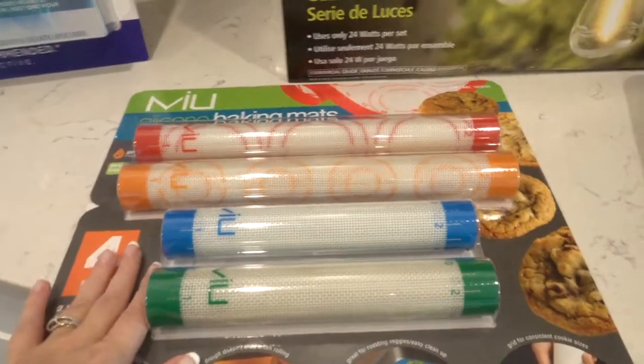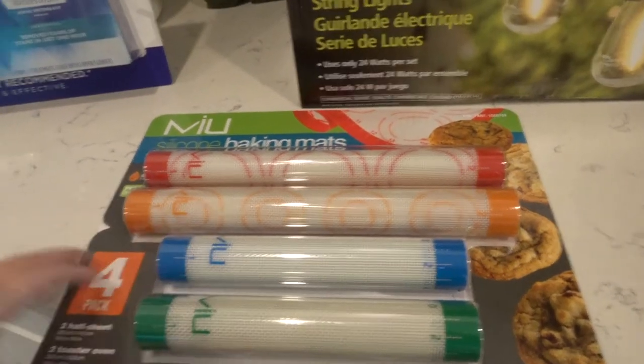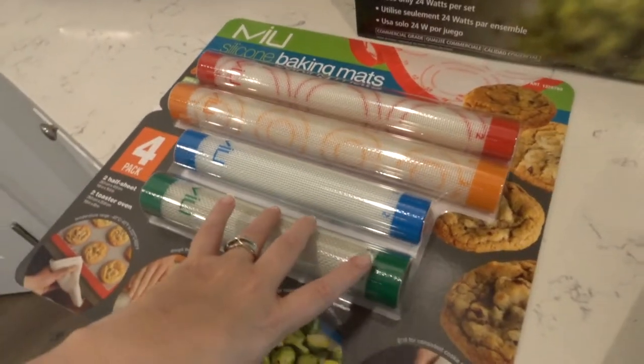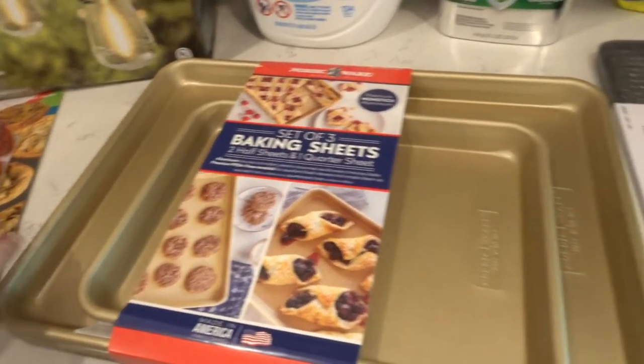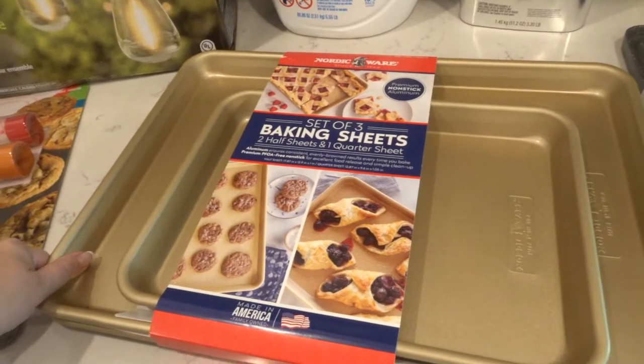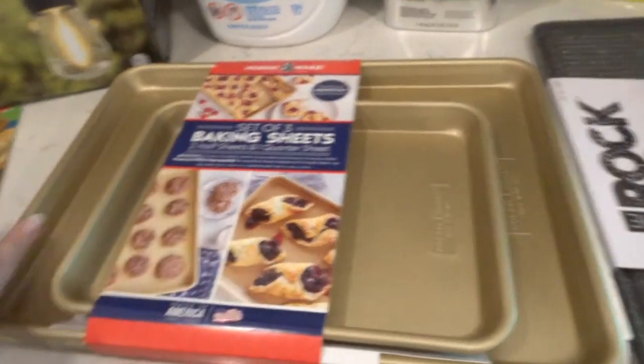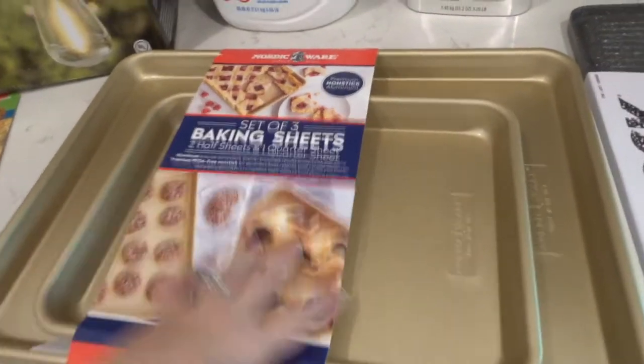The Silpats — I've been really wanting some so I just grabbed these. I know they always get them in around the holiday time. They were $14.99. I tried to replace my baking sheets but what I got was actually too big and it wouldn't fit my dishwasher. So I saw these and said I'm going to try these out. These are $20 for all three of them.